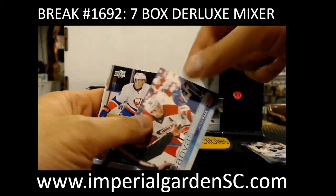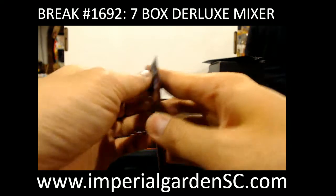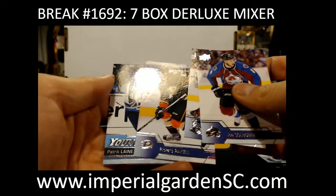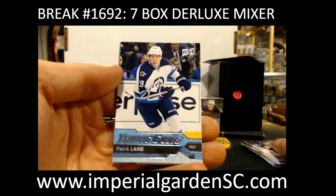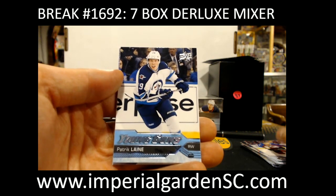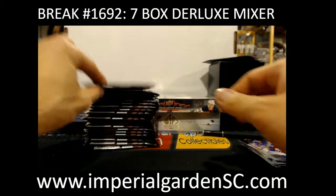We got a canvas of Victor Rask for the Carolina Hurricanes. Back to back mixers — we got a Young Guns for the Winnipeg Jets of Patrick Laine, going out to Dave. 50-51. Nice hit there. Back to back mixers with the Winnipeg Jets.